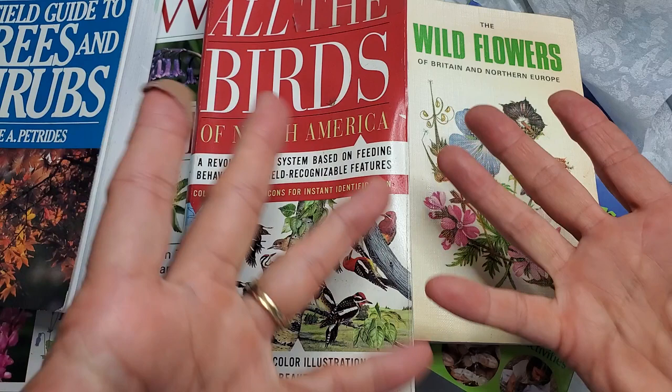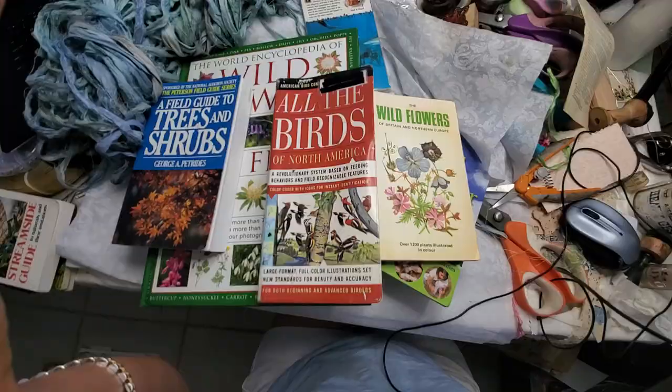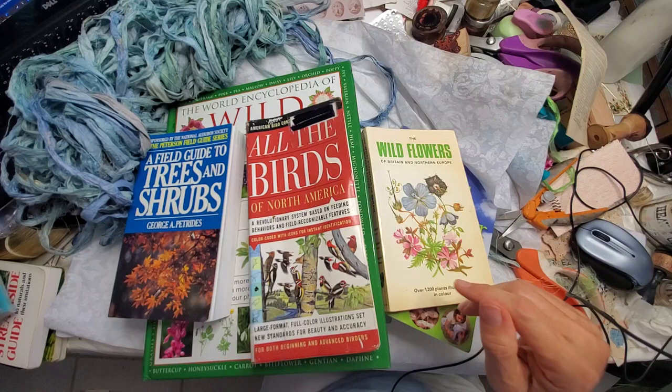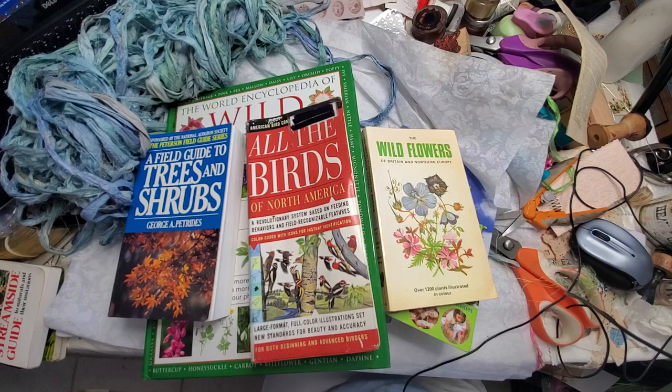Let me just back up and show you the big panorama here. Excuse the messy desk but this is just a pile of books I wanted to show you. So yeah, I use some online bookstores and I also use eBay.